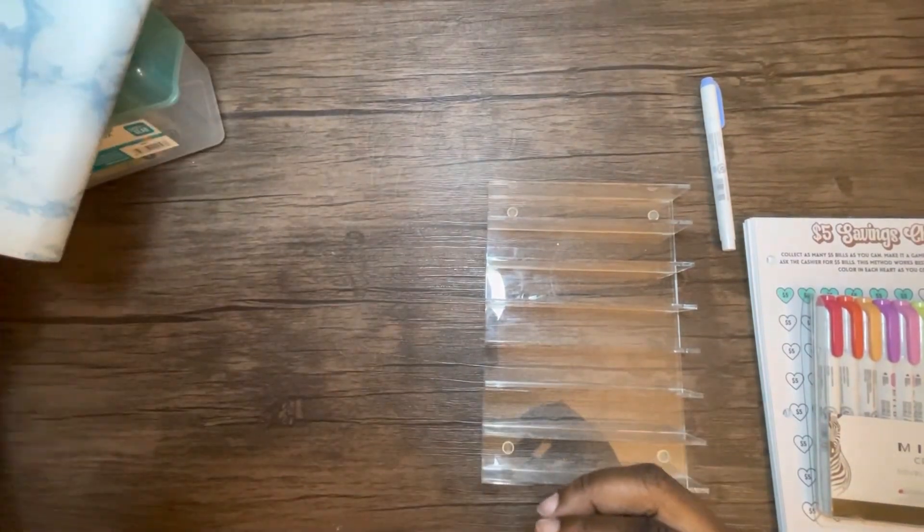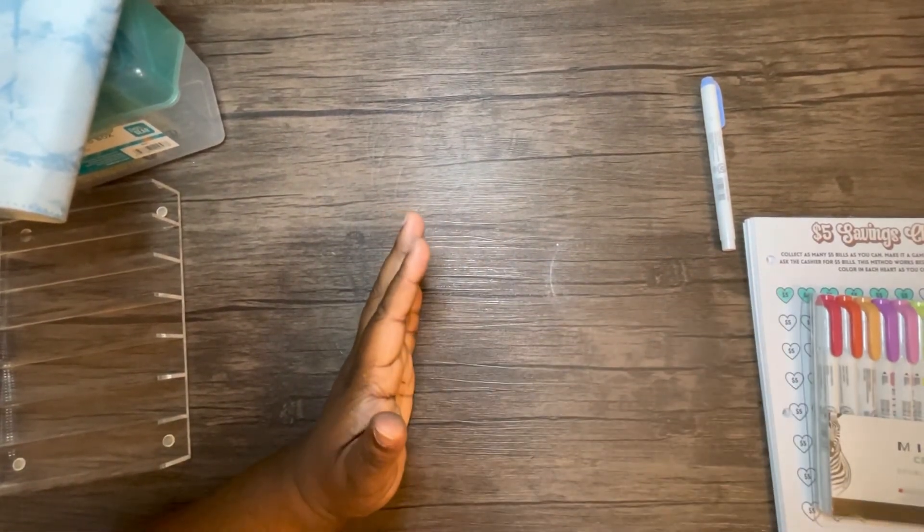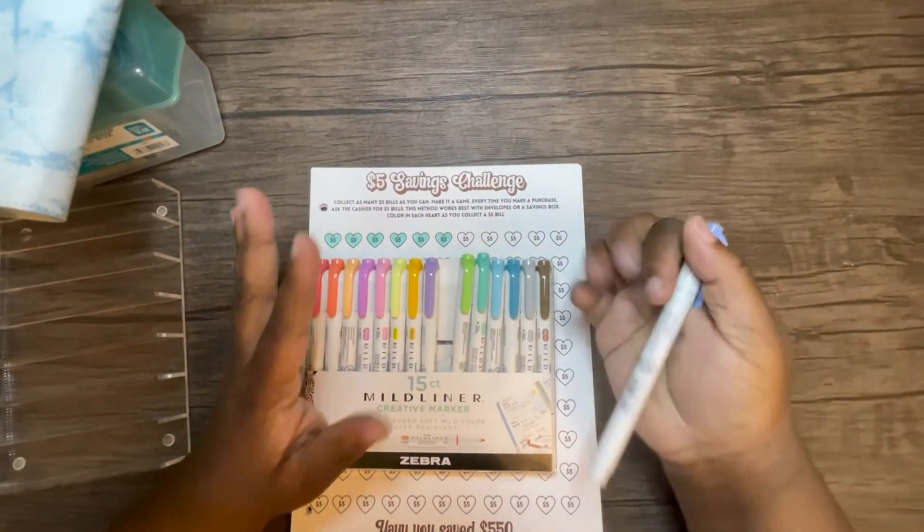That is it for the stuffing part of my video. I will be doing the coloring but won't come back after this, so don't forget to like, comment, and subscribe. Thank you for joining the family and thank you so much for the support — I will see you next time, bye bye.